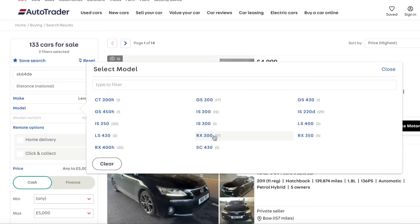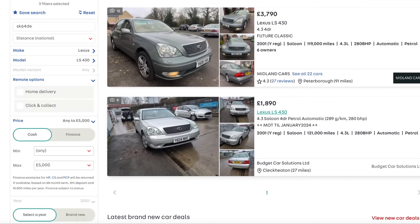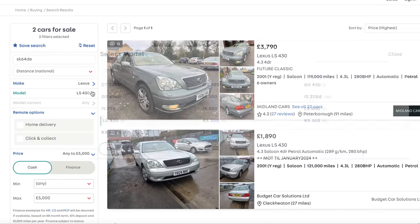Lexus - now we're talking. This is where luxury and reliability collide. What are our options? We can discount the LS400 because it's too old. The LS430 - I know it's a Lexus and they're well built, but at this age they need a lot of money plying into them, so I wouldn't go for one of those.